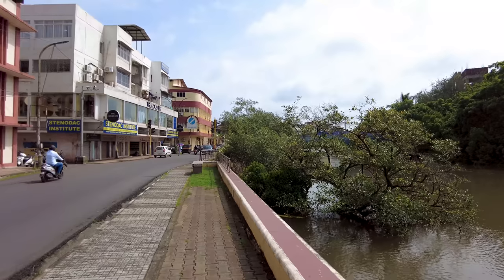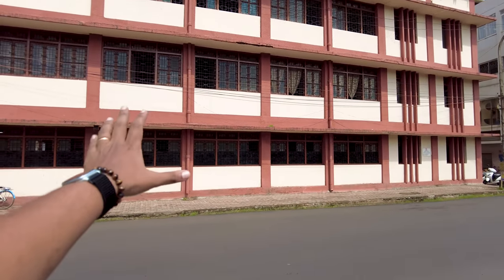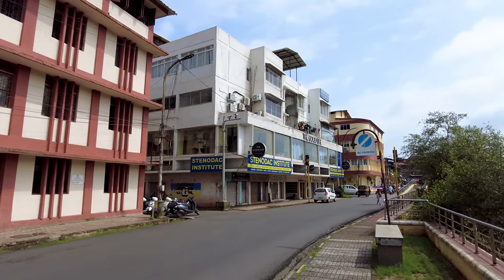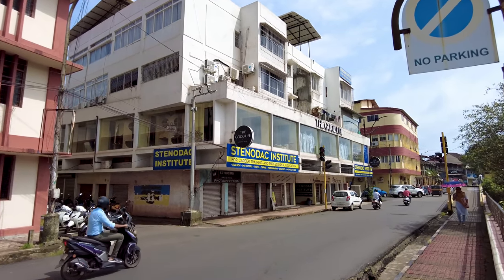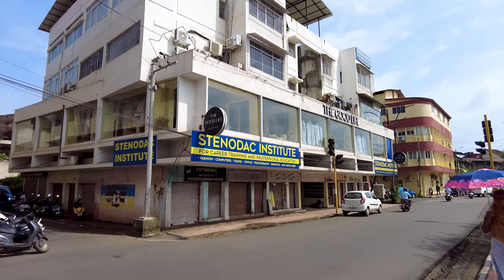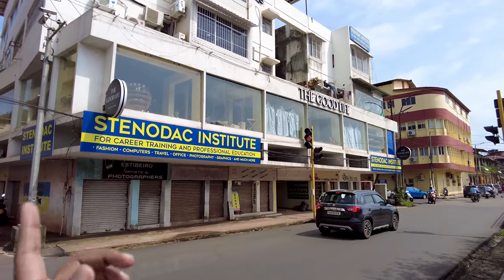We're just going to walk down the streets and I'll give you a little view of the city. Over here is the famous Miramar Girls School, and on the left there is a famous institute called Stenedec Institute. They've been here for the last 53 years, since 1971. They have famous courses like fashion designing and are one of Goa's biggest fashion schools.